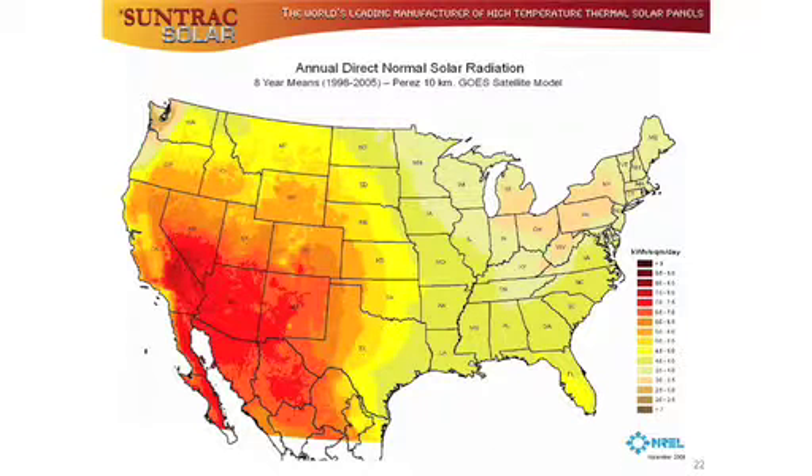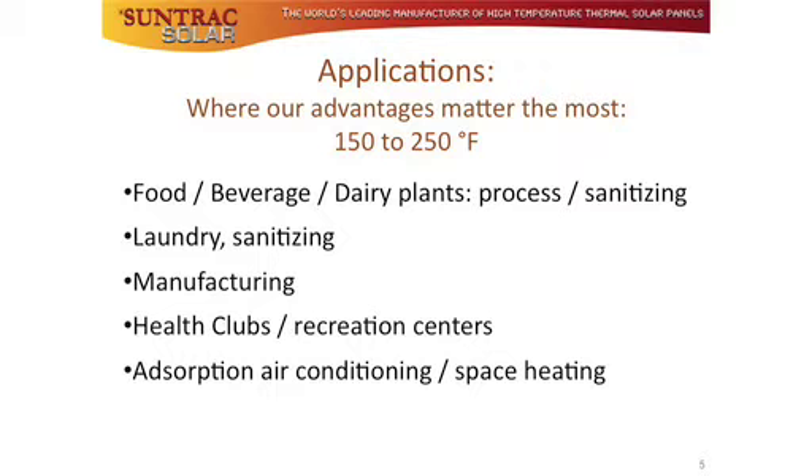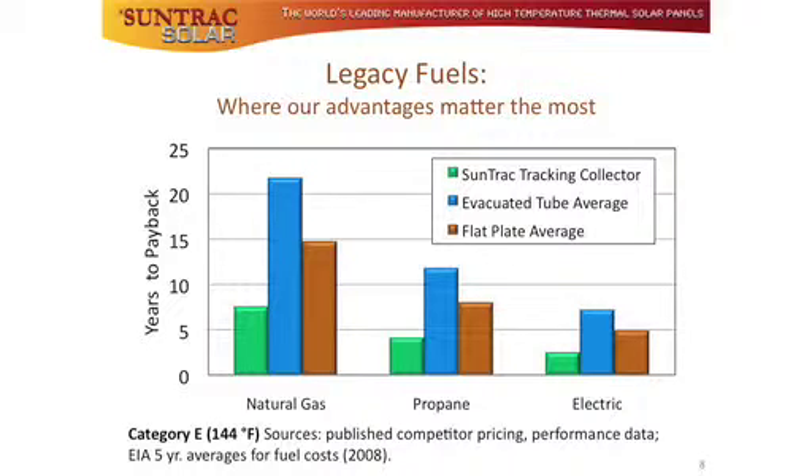The geography for the initial target market is the seven southwest states, as they have the brightest sunshine in the country. The application target is the 150 to 250 degree Fahrenheit water temperatures required for industrial, commercial, and business facilities. The current fuel targeted is the use of propane for heating water. There are 570,000 businesses using propane in the seven southwest states. In order to meet the projected first year sales, only 72 customers are required.